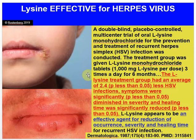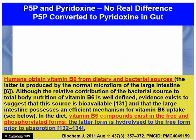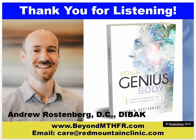I think there's a strong case for that and that's what we work on in our practice. So I hope that, again — B6, do you really need the active form? I hope this dispels some of your questions around that. I just want to keep this video short, but there's the data: B6 compounds exist in the free and phosphorylated forms, and the phosphorylated form is converted to the pyridoxine HCL form before we absorb it. P5P is no more effective than pyridoxine HCL. Hope that was informative. You guys have a great day.